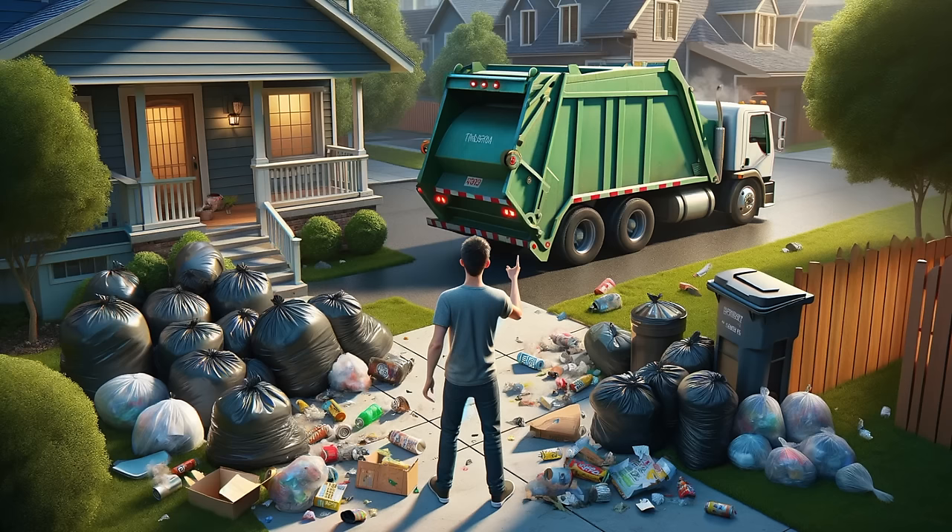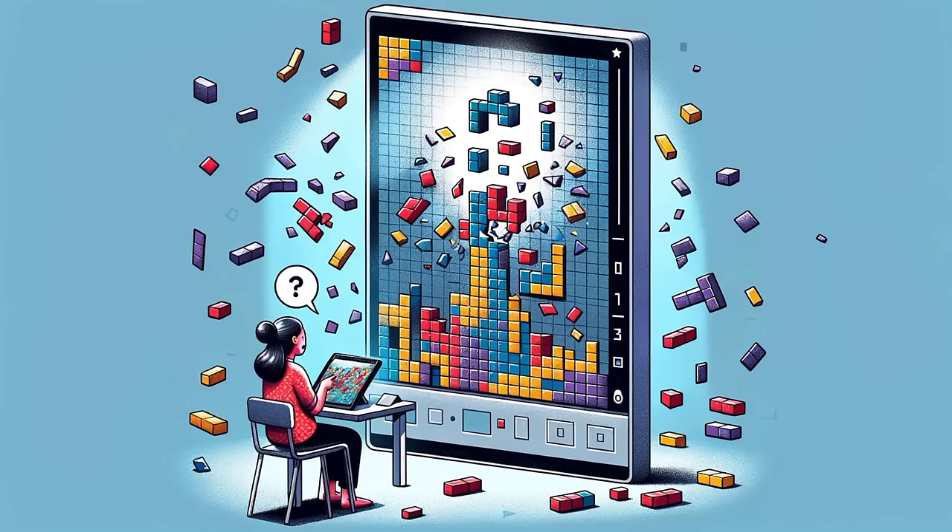That would be pretty annoying, wouldn't it? And what would you do? Obviously, you'd sign up another trash service, and if they did the job, you wouldn't call the first person back. That's how recyclers work. You need to be 100% reliable picking up all the trash all the time, and that gets them addicted to using you, because you're not their customer.